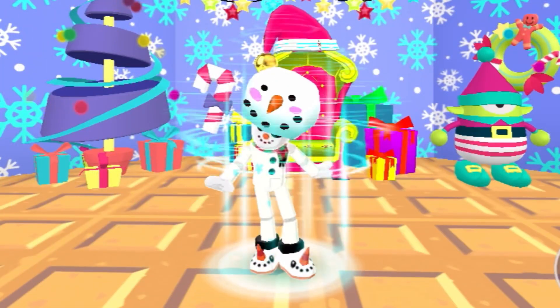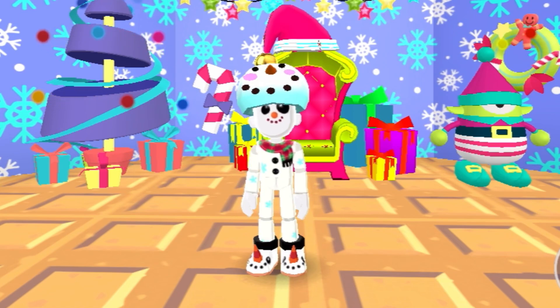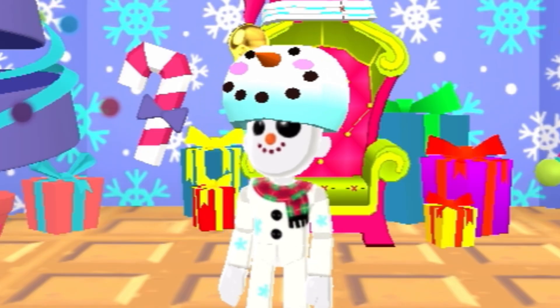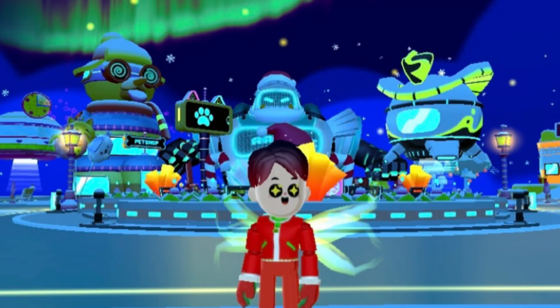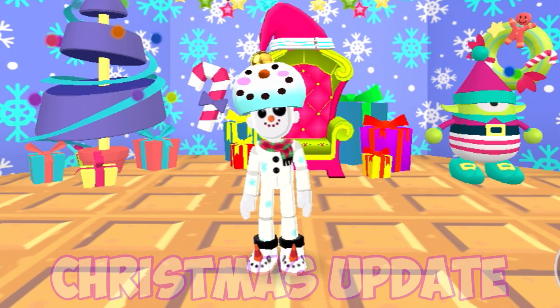One of them is the PKXD Snowman outfit that I got in the last PKXD Christmas update. This PKXD Snowman outfit actually looks super cute. Now we're going to be talking about the PKXD Christmas updates, so let's start with the first one.